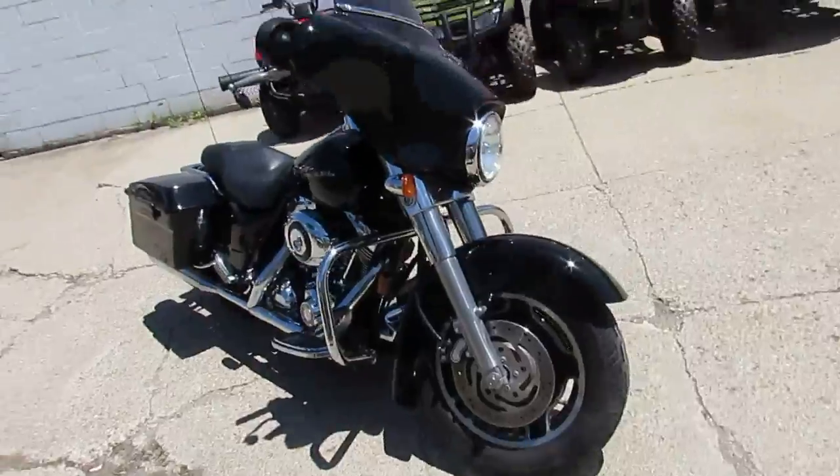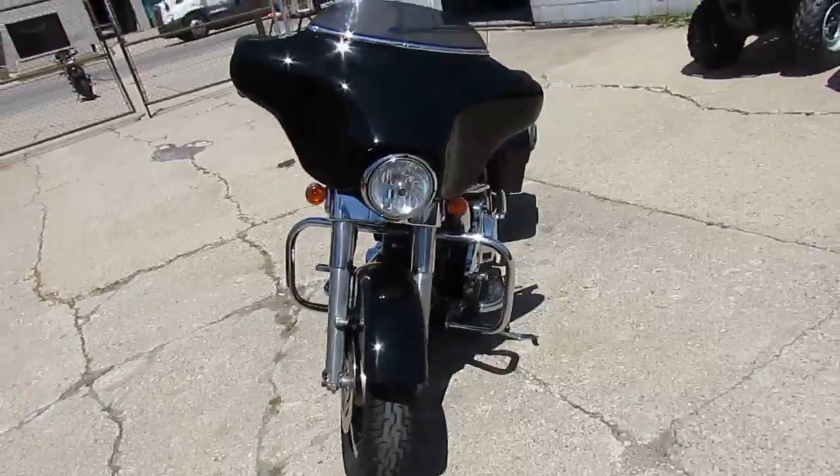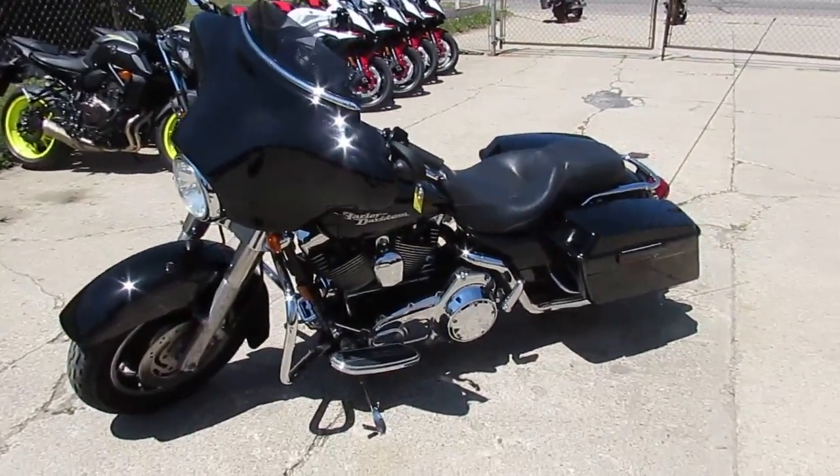It's a 2007 Street Glide — one nice clean bike, all chromed up, ready to hit the open streets. Turn up the radio and just get out there and rock. All the fluids have been changed, been inspected — this thing's ready to go.